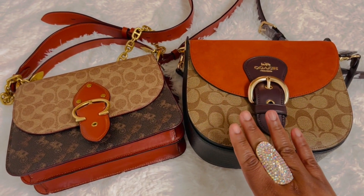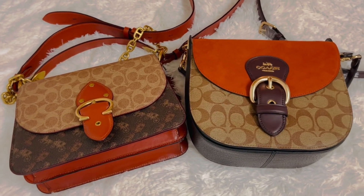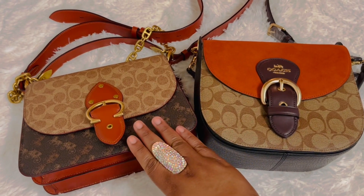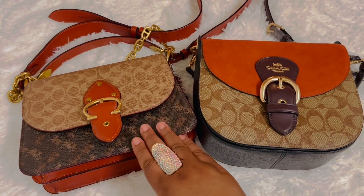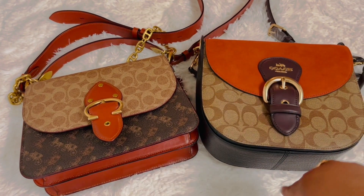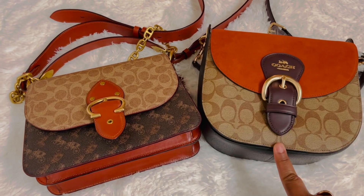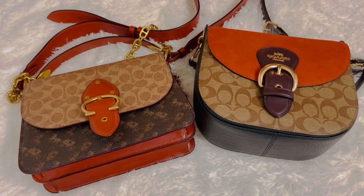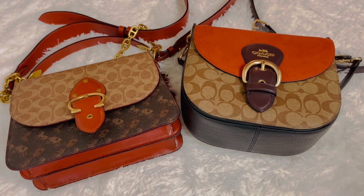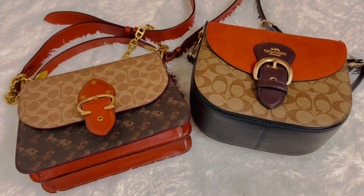In terms of height, the Clio Shoulder Bag is higher at 8 and 3 quarters, while the Beach is 7 inches. Length-wise, the Clio is 8 and 3 quarters and the Beach is 9 and 3 quarters, so the Beach is longer. Width-wise, the Beach Shoulder Bag wins at 4 inches while the Clio is 3 and a quarter inches. Again, it's really difficult. But because of the vast difference in price, if you don't want to spend $595 on the Beach Shoulder Bag, then go with the Clio at $180 — I think that will be your best bet.